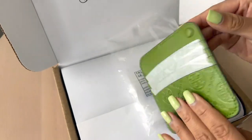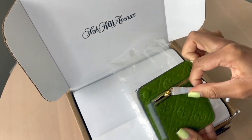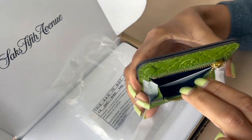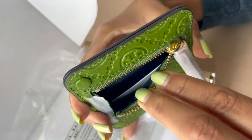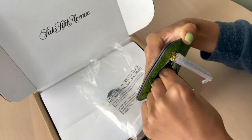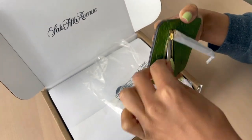This wallet comes in four different colors. Here I have the Shiso color, which is like a green. They also have a red called Juneberry, a dark black-purple color called Midnight, and then a bold yellow color called Goldfinch.